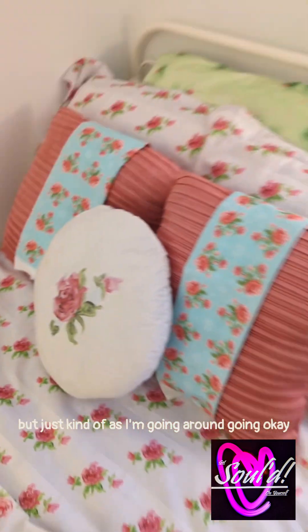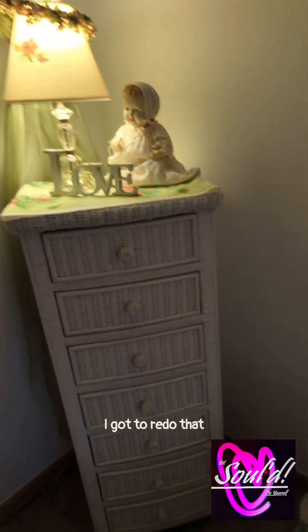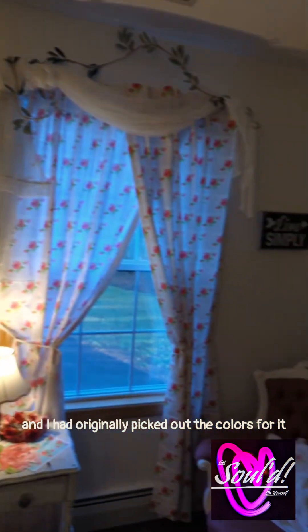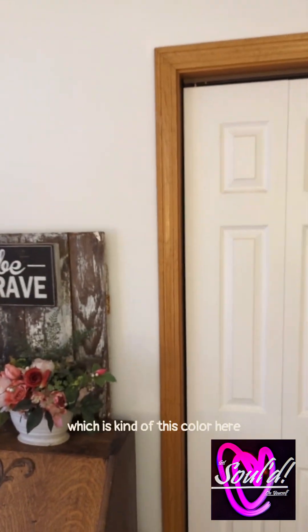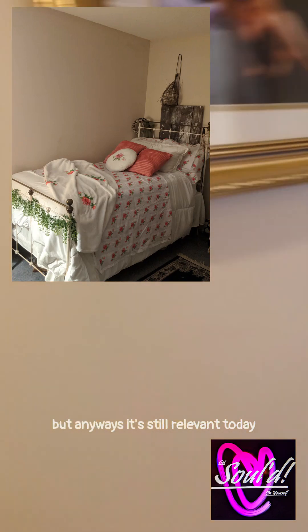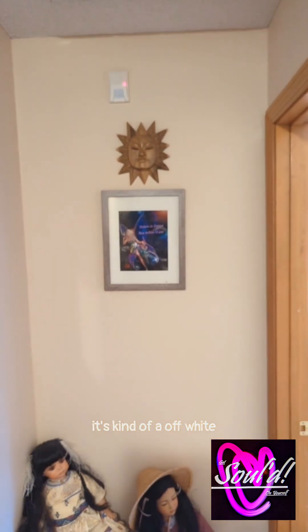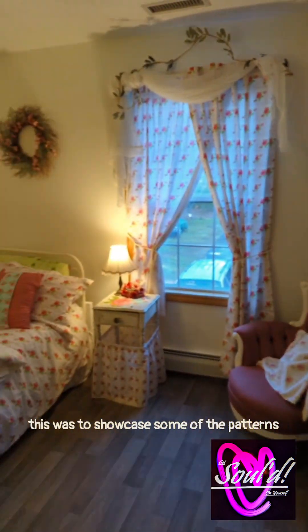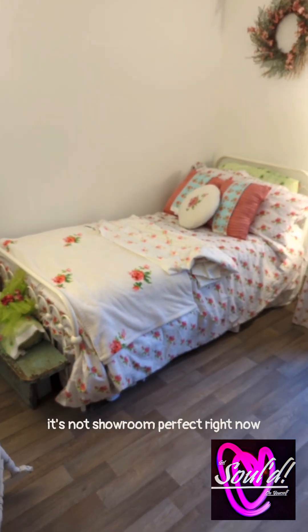Just kind of going around going, okay, I gotta redo this, I gotta redo that. But I did paint the walls white years ago. This was my dad's house, and I originally picked out the colors for it back in the nineties. It's still relevant today — it's kind of an off white, more on the peach side than a tan. Those are mom's dolls, still gotta find a home for them. So this is my quaint little room — this was to showcase some of the patterns, but by no means is it showroom perfect right now.